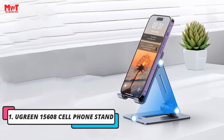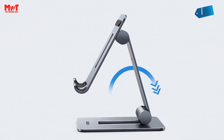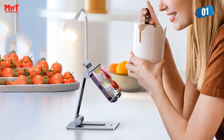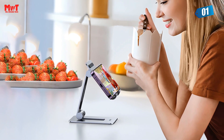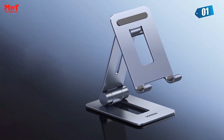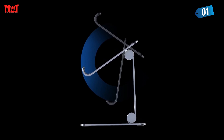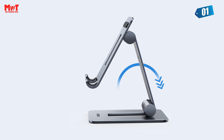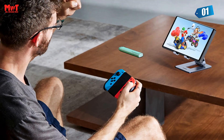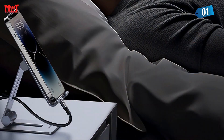Number 1: Ugreen 15608 Cell Phone Stand. Feast your eyes on the latest innovation in phone accessories — the high-quality aluminum alloy phone stand. The phone stand is made of durable aluminum alloy that guarantees longevity. The hollow-out cooling design ensures your phone stays cool even during extended use — no more worrying about overheating issues. The 360-degree adjustable feature allows you to position your phone at any angle you desire, whether in portrait or landscape mode.